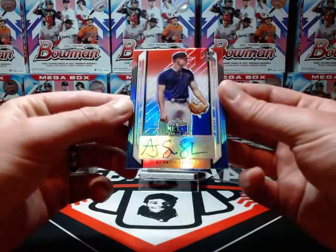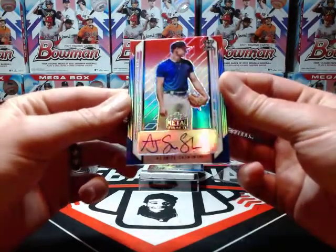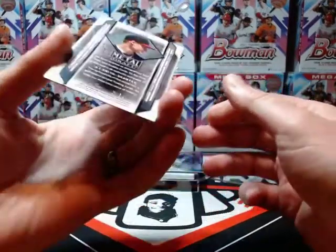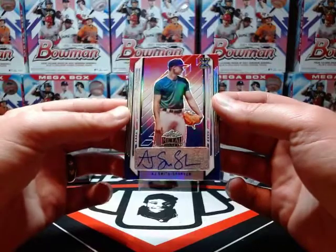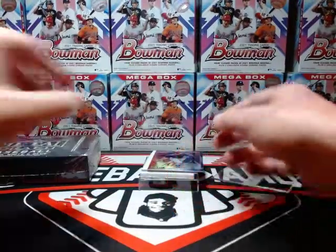Next up we have AJ Smith-Shaver, number five of ten. Again, everything's going to be numbered 10 or less, and they're all going to have some sort of Red White and Blue look to them.